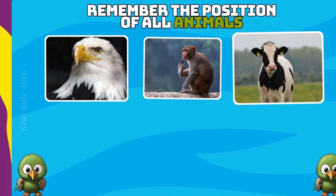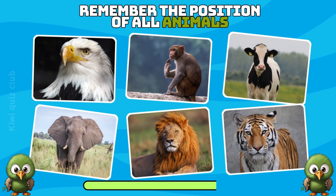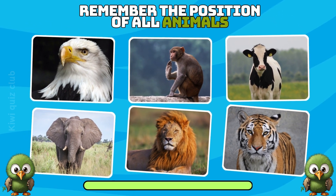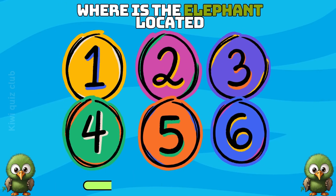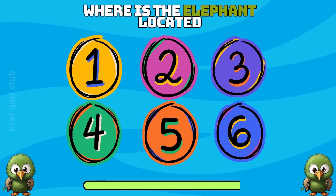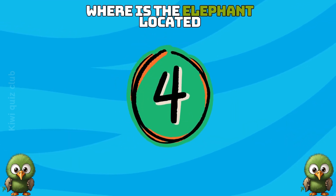Question 4. Next, let's test your memory. Are you ready? Remember the position of all animals. Where is the elephant located? The elephant is number 4.